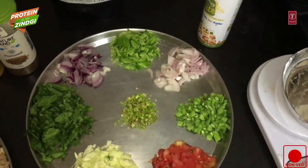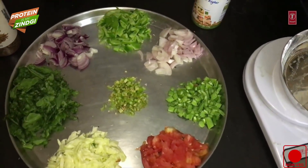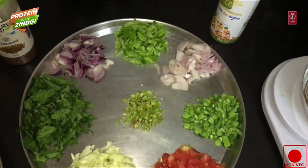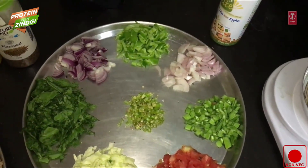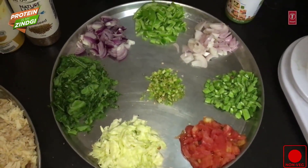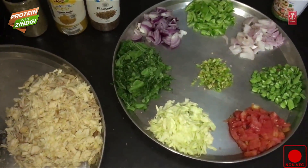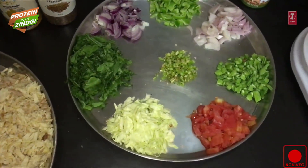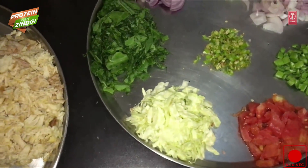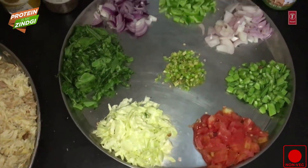Red onion can be used as a source of fiber, folic acid, and B vitamins. Green onion is rich in vitamin A which is very healthy for our eyes. Capsicum is an anti-inflammatory agent which boosts immunity and heart health. Tomatoes are rich in vitamin C and vitamin K, which are good for overall health, and tomatoes are very low in carbs.